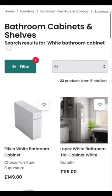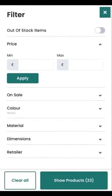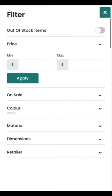We can then further filter by coming to the filters just here at the top. We can look at a minimum and maximum price, whether they're on sale, material, dimensions and the retailer as well.